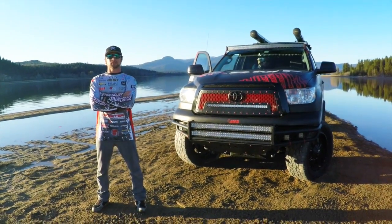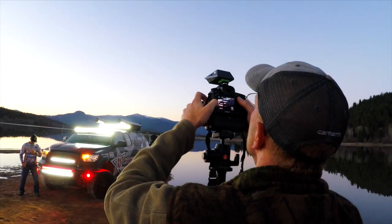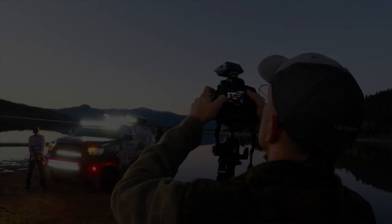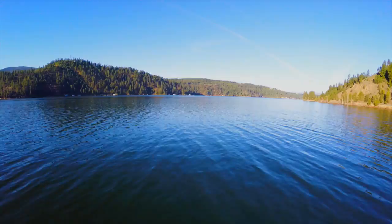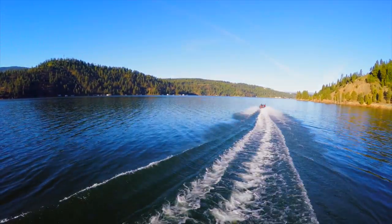So when it came time to buy another Tundra, it was no question — bought another one. Won more Bonus Bucks now. So here we are promoting everyone that's involved with that. This is Brandon Pawlnick coming to you guys from Ponderay, Idaho. This is my web series.